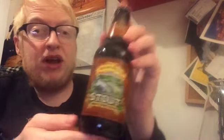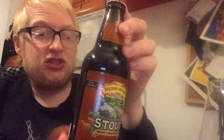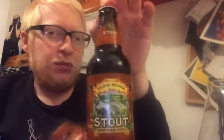The Sierra Nevada Pale Ale is one of my all-time favourite beers — probably my favourite pale ale. It's one I can go back to time and time again. I've tried a couple more Sierra Nevada beers: I tried the Celebration IPA earlier this year, the 2015 version, and I thought that was just brilliant. Then I revisited Torpedo, but I don't think I've done a review of that one.